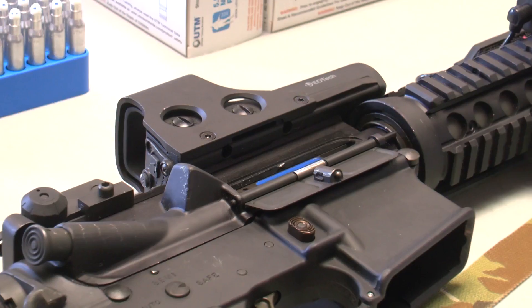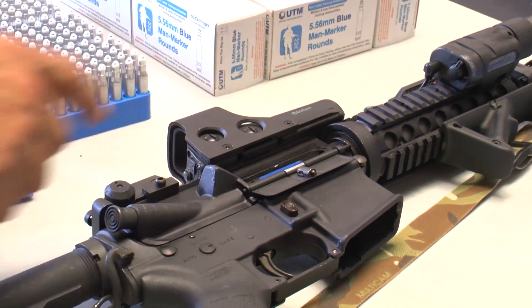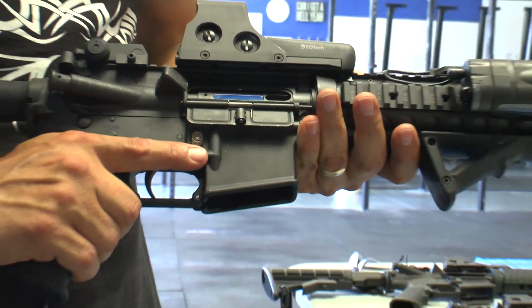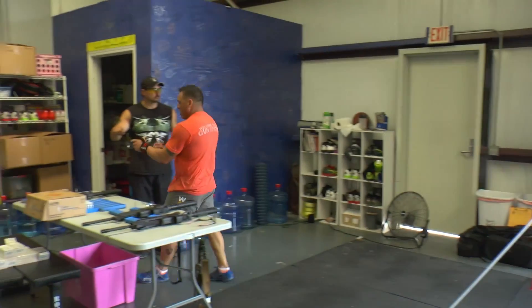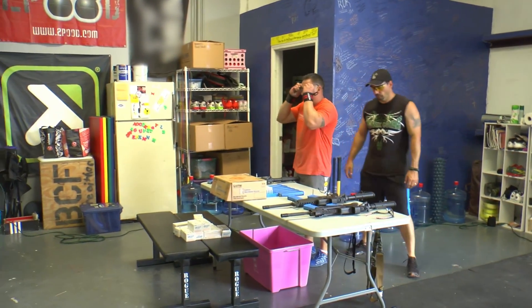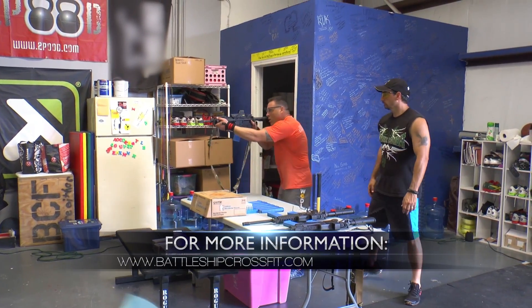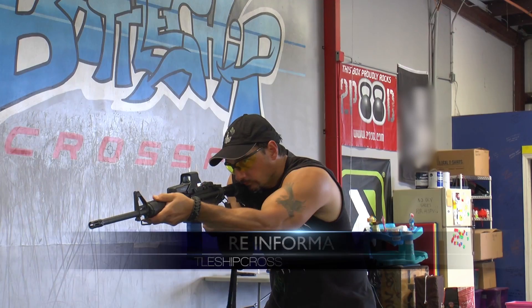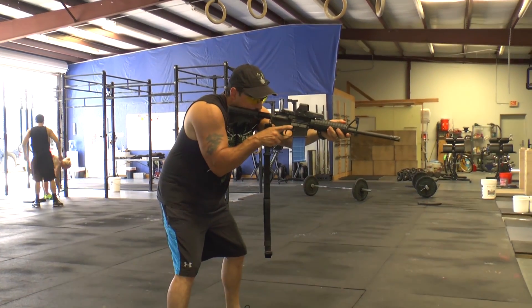The UTM-RBT system requires only a simple bolt conversion and has live round lockout and rimfire safety features, which prevent live rounds from being fired once converted. For the past six years, UTM-RBT has been the most accurate, safest, and highest-rated non-lethal training ammunition in use by the U.S. military and international agencies.